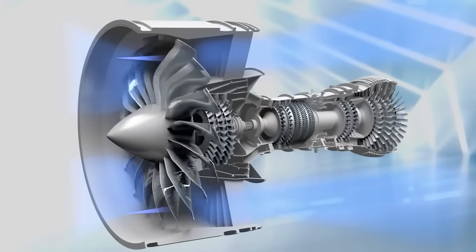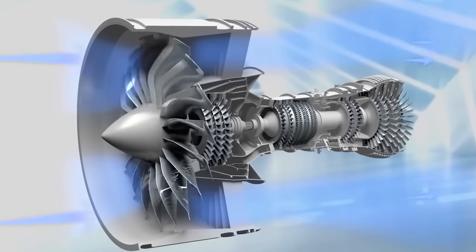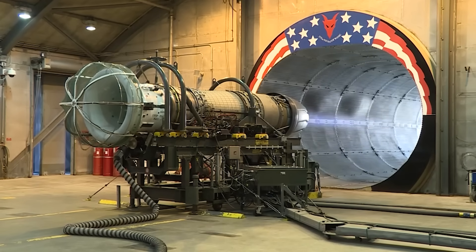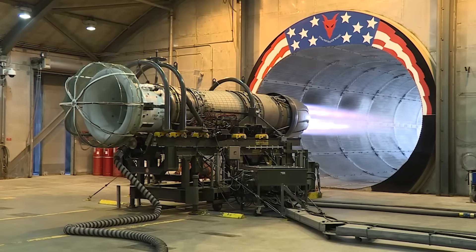But some aircraft need even more power than you can get using this conventional and pretty efficient method — usually tactical aircraft like fighter jets. So they often also have an afterburner in each engine, which, in very simple terms, is sort of like just adding another fuel injector into the stream of outflowing exhaust.